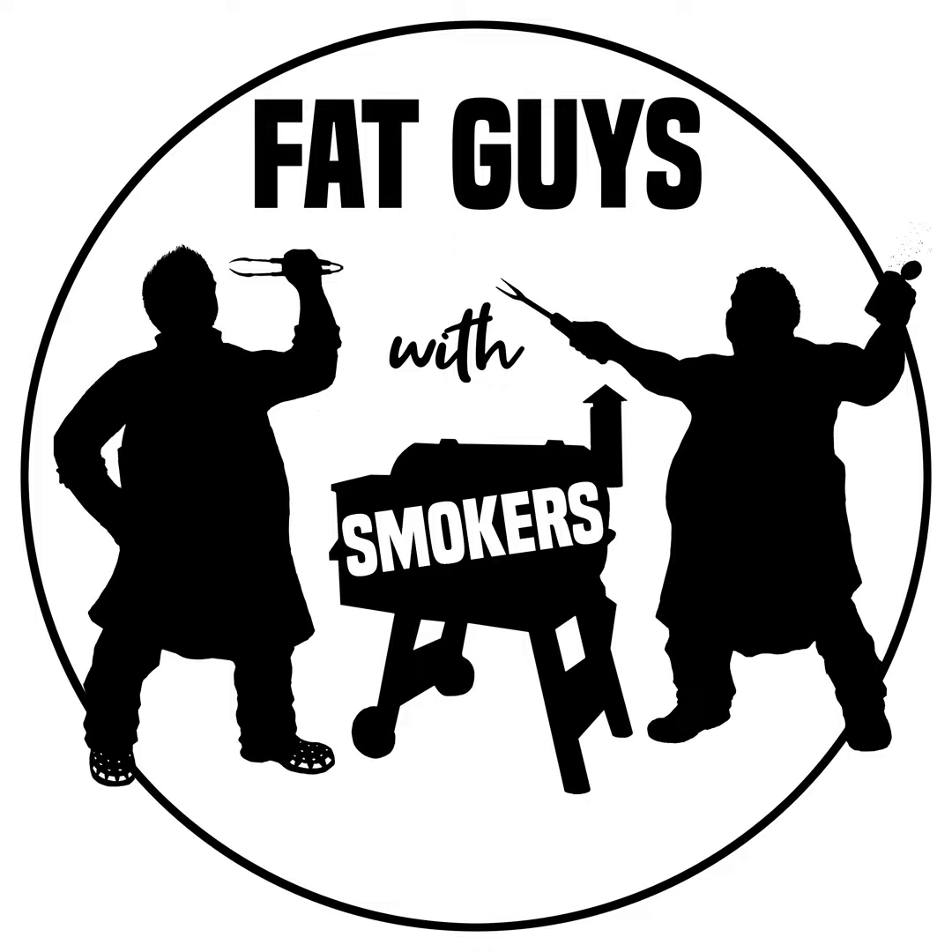Welcome everybody to the Fat Guys with Smokers podcast. I'm Mike, here with John. It's been a minute — it's been a busy week. We're gonna talk about Mike's foray into the car competition circuit. Come on, it wasn't that bad. We'll talk about it.